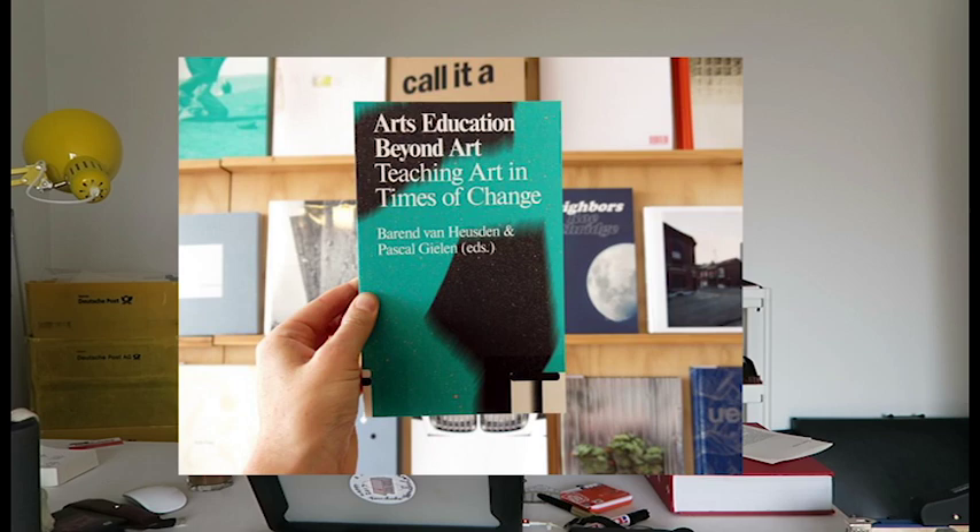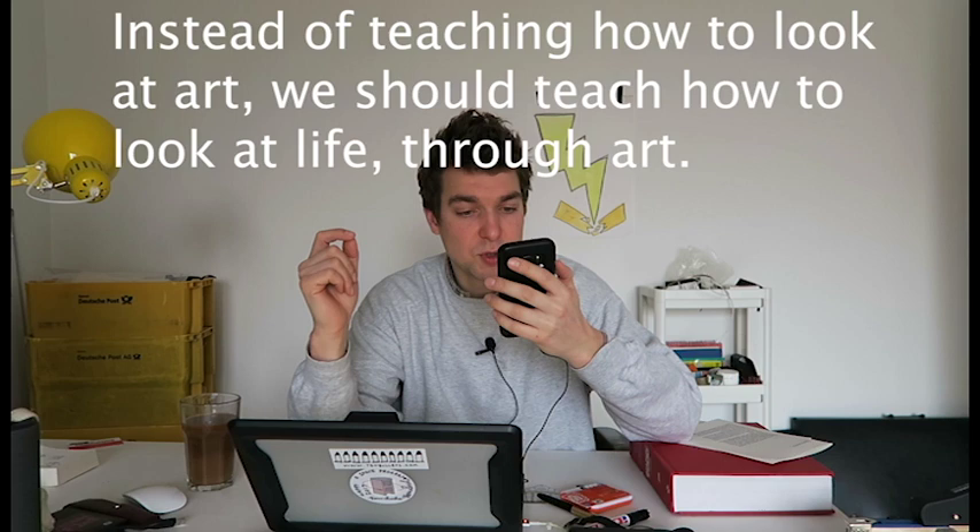I like the idea of thinking about how knowledge changes, and in the end that's what Michel Foucault did in his book 'The Order of Things' — he described the fact that knowledge changed over the centuries. I also came across a book yesterday called 'Arts Education Beyond Art', which says that instead of teaching how to look at art, we should teach how to look at life through art.